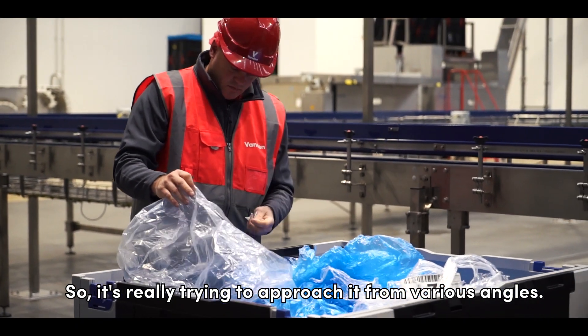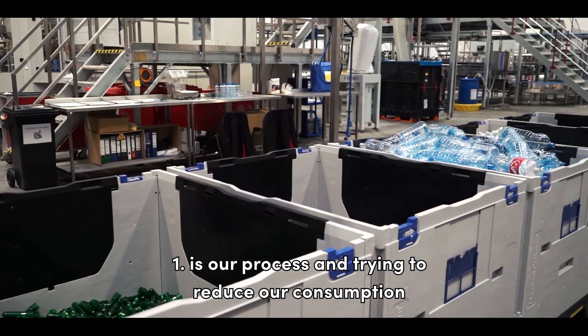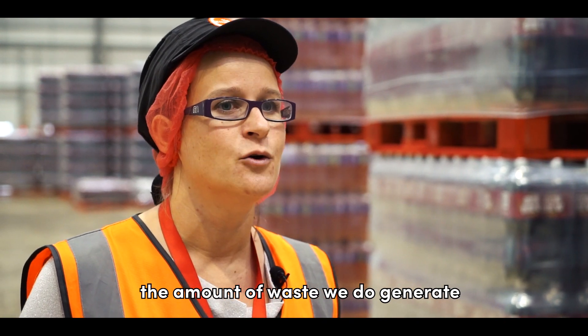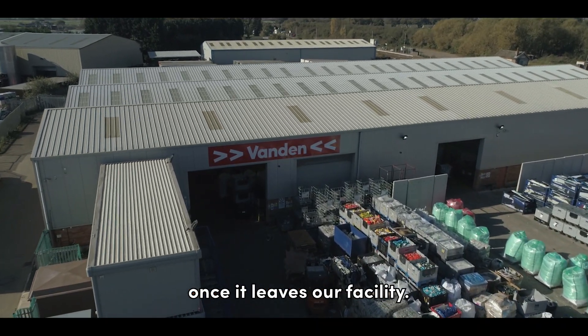So it's really trying to approach it from various angles. One is our process and trying to reduce our consumption, and then making sure that the amount of waste we do generate, which unfortunately is inevitable, has the best possible outcome once it leaves our facility.